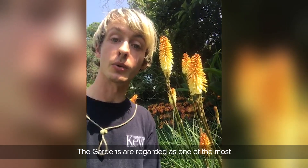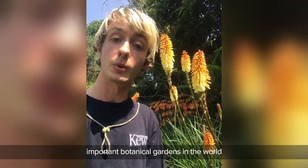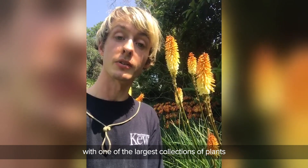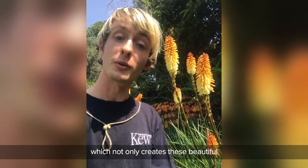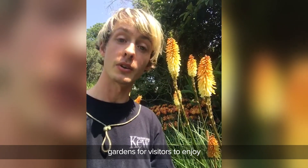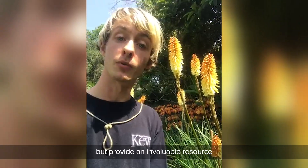The gardens are regarded as one of the most important botanical gardens in the world, with one of the largest collections of plants, which not only create these beautiful gardens for visitors to enjoy, but provide an invaluable resource for scientific research.